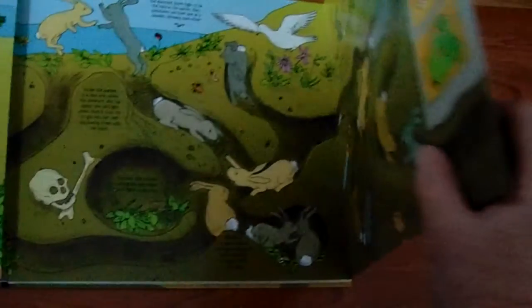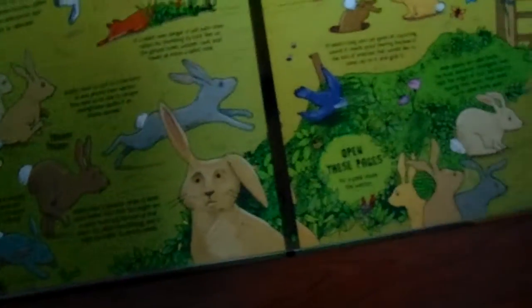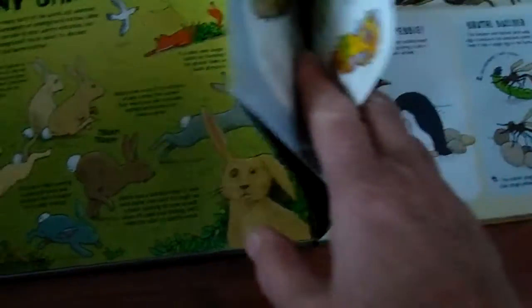Bunnies! Anybody who knows me knows that I like bunnies, and they never stop to think about how much damage bunnies can do. This book shows what they can do.